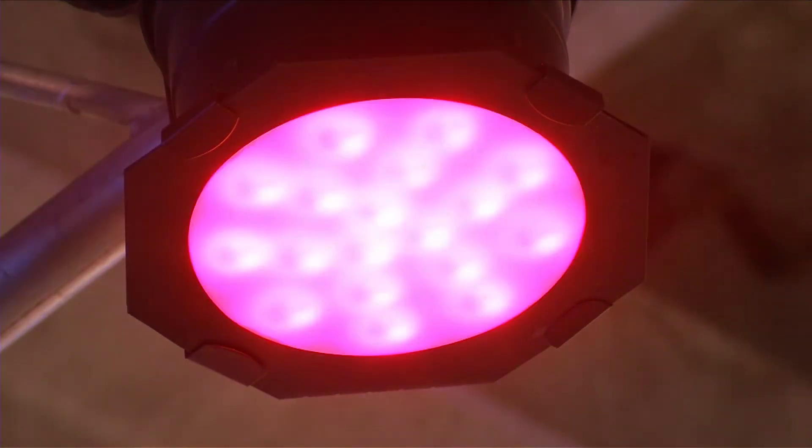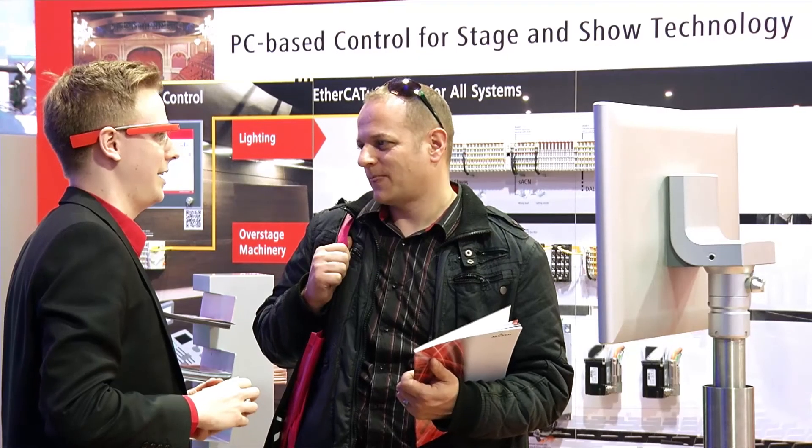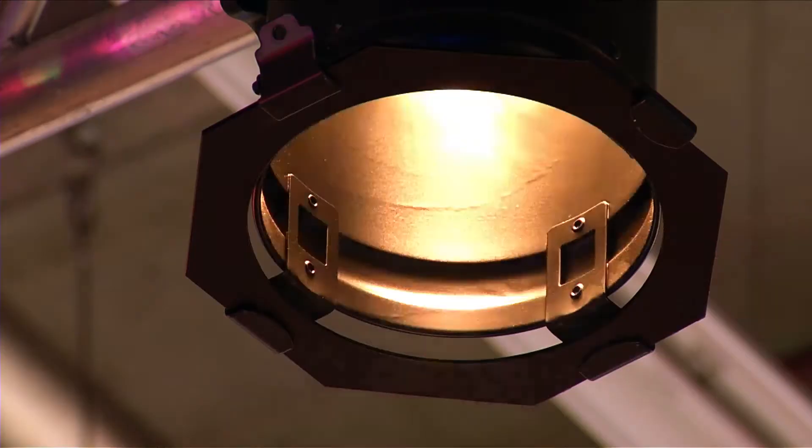Data points are displayed to him at the same time, and he can interact with a controller. Another application is conceivable to the extent that visitors to a theatre or theme park could wear the data glasses in order to obtain added value information, or even possibilities to control the entire attraction, thus creating added value for the user.